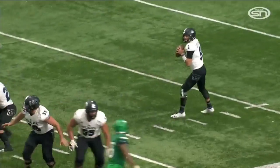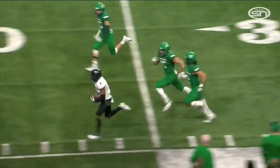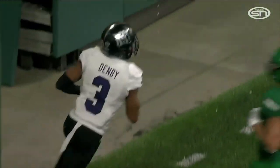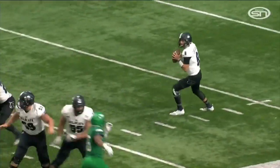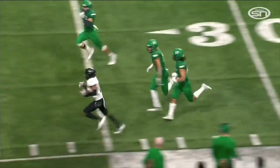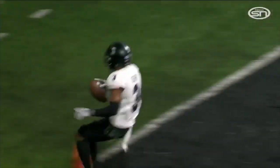Davis steps up, gets the blitz, and that allows man coverage. It's really a mismatch with Denby — I don't know if UND has the speed to run with him.